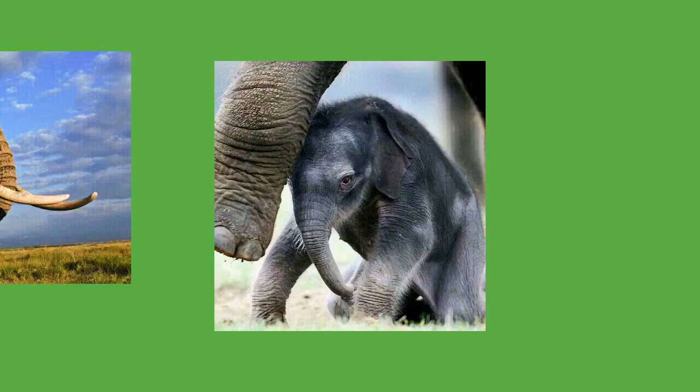Homosexual behavior is frequent in both sexes. Male elephants sometimes stimulate each other by play-fighting, and companionships may form between old bulls and younger males. Female same-sex behaviors have been documented only in captivity, where they engage in mutual masturbation with their trunks. Gestation in elephants typically lasts between one and a half and two years, and the female will not give birth again for at least four years. The relatively long pregnancy gives the foetus more time to develop, particularly the brain and trunk. Births tend to take place during the wet season, and typically only a single young is born, though twins sometimes occur.